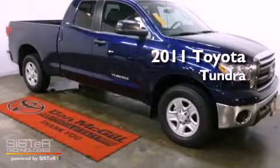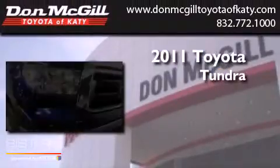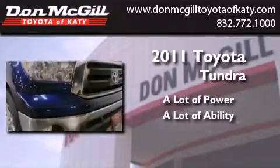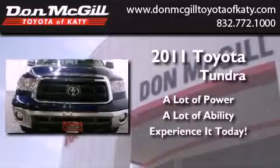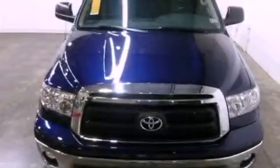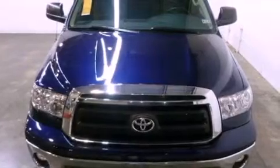This is a 2011 Toyota Tundra. All of the following features are included: air conditioning, cruise control, a keyless entry system, and a CD player.